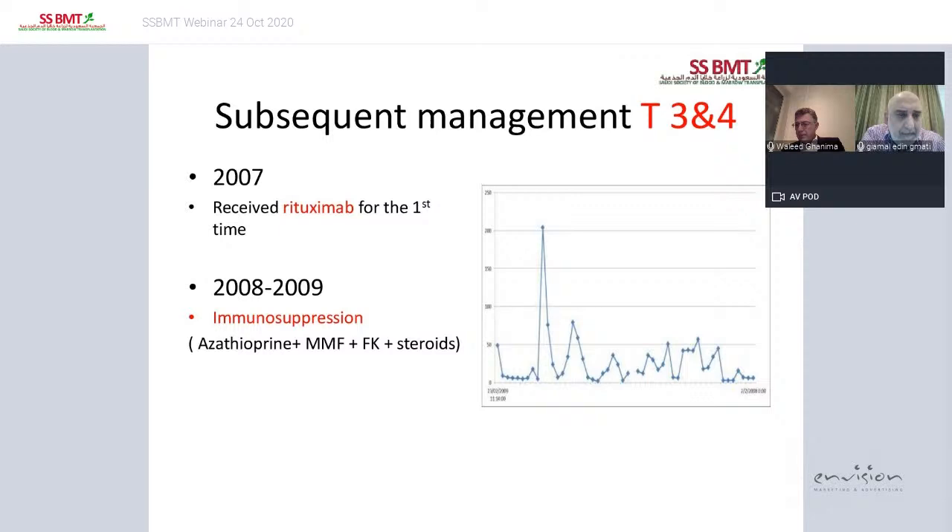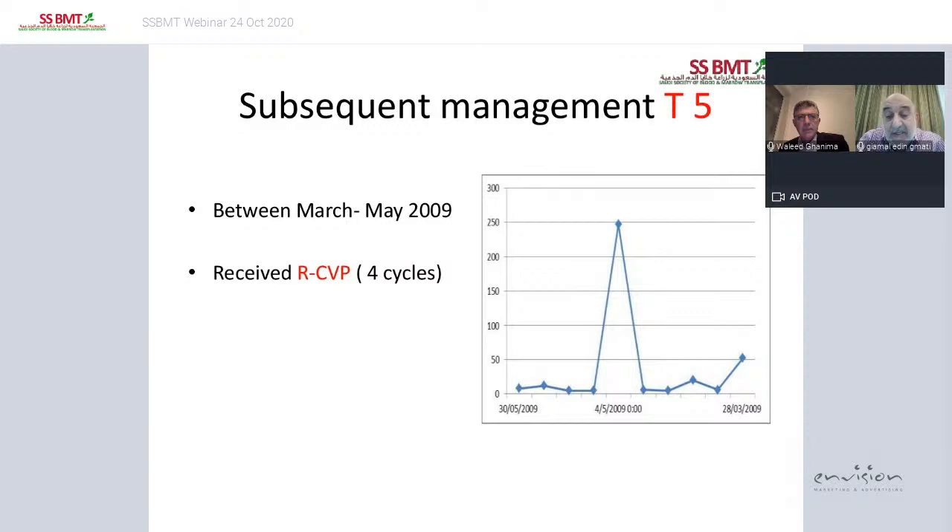For the years after splenectomy she remained thrombocytopenic, and in 2007 she received rituximab for the first time — with no significant response. Between 2008 and 2009 she received immunosuppression including azathioprine, mycophenolate, and FK506 in combination with steroids, but that didn't change her situation much. In 2009, between March and May, she received RCVP — four cycles — and most of the time her platelets remained below 50,000.